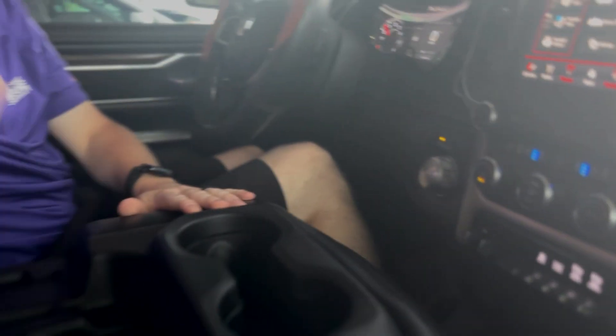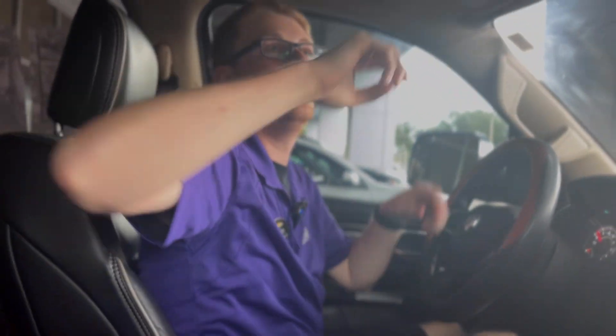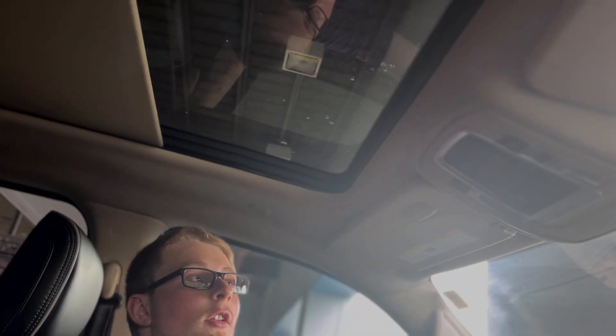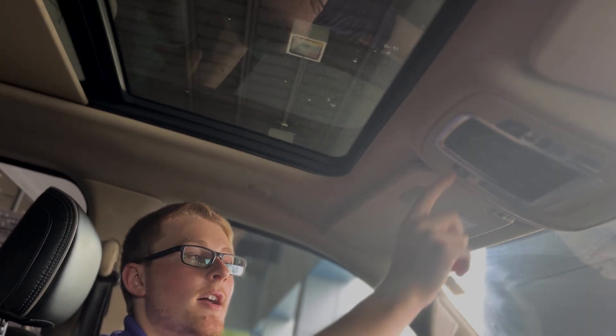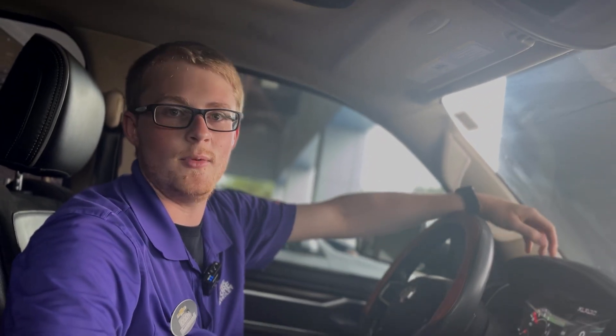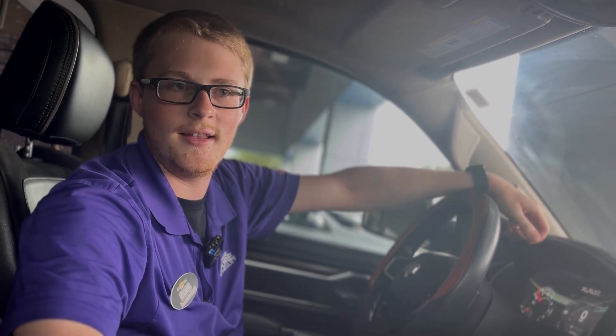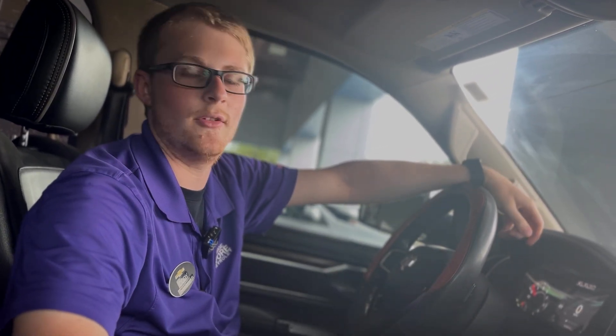Up front you have a center console right here. You also have storage underneath the seat with a CD player underneath there as well. If you look up top you do have a panoramic sun and moonroof that we can open up with a push of a button. You can also drop the tailgate with this button up top here. This is a gorgeous truck. If you want to check it out in person, come on down to George Moore Chevrolet located at 10979 Atlantic Boulevard. For Cody, we can take it down the road.